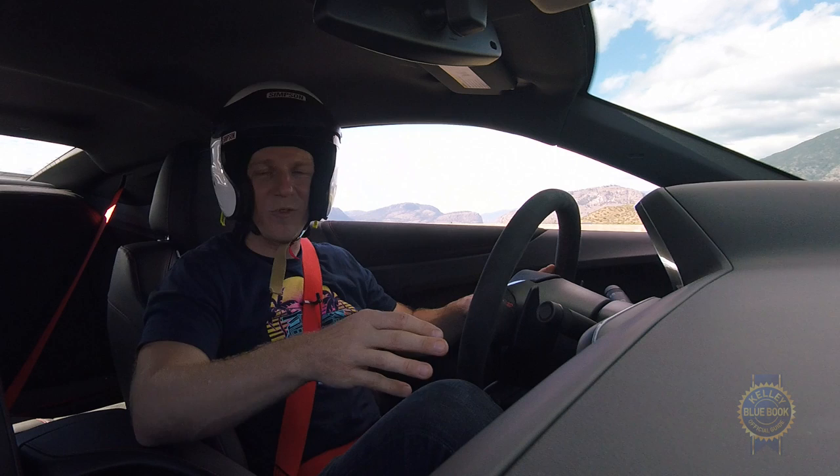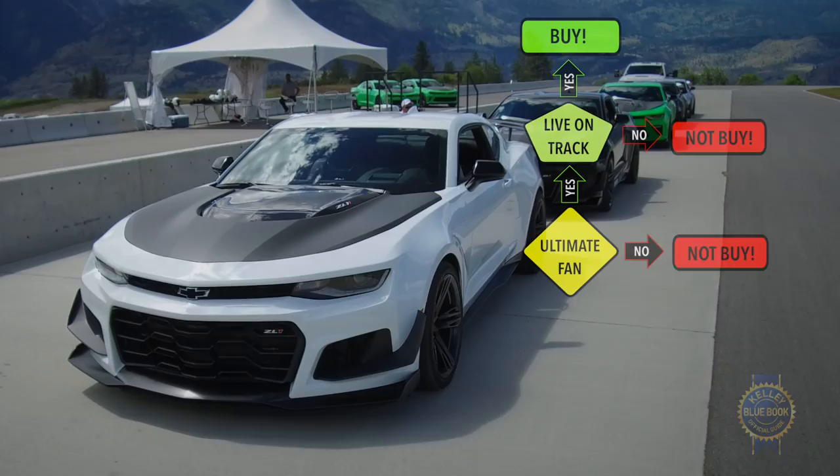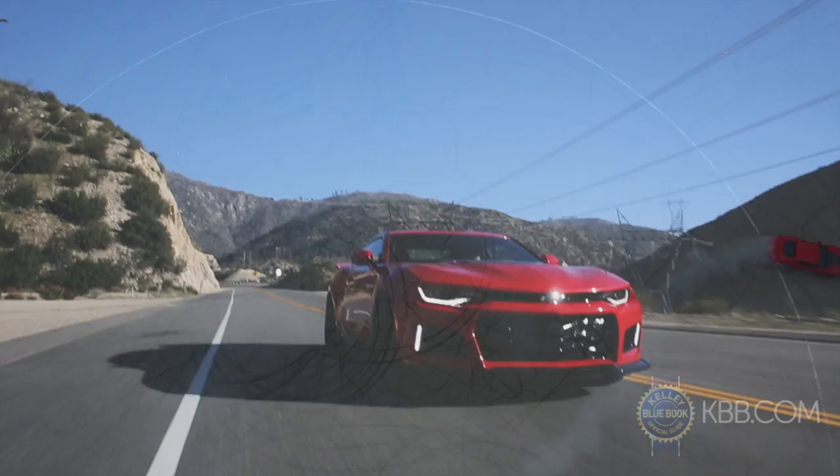Should you buy a ZL1 1LE? A flow chart would be helpful here. Are you the ultimate Camaro fan? Yes? Cool. Do you think your Camaro should live its life on a racetrack? Yes? No? Be honest. There's no shame in buying a regular ZL1 — it's staggeringly fast and surprisingly livable. But if you truly want the ultimate Camaro track toy, this is your car.